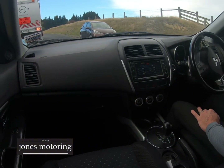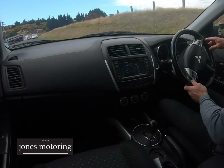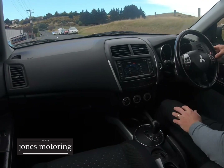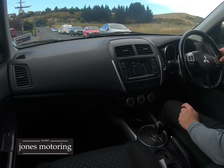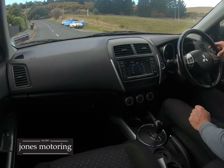No underbody rattles at all. Drives nice through all the gears. It's been converted to New Zealand units, so it's not all Japanese — which you can do on some of these Mitsubishis.